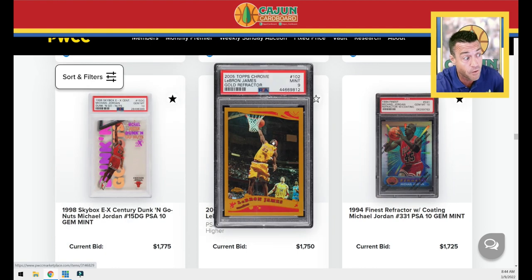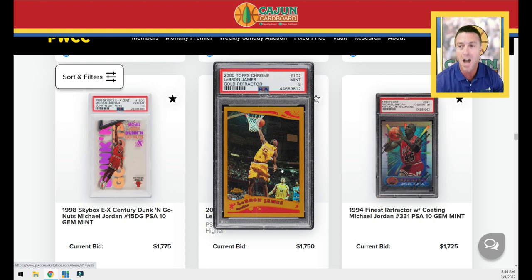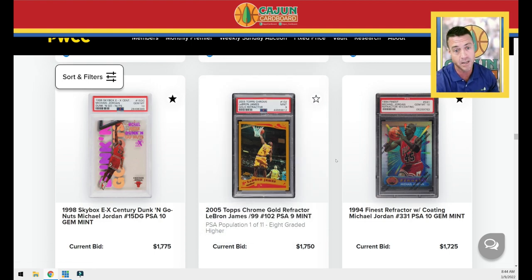There's a LeBron 2005 Chrome gold refractor PSA 9. I really think there's a move to be made on non-LeBron rookie refractors from Topps Chrome and colors from earlier Prisms. I've been getting into that pretty heavy — tapped out now because these red PMGs are causing me to go broke. I really like the LeBron market as a buyer right now. I'm always a Jordan GOAT, LeBron next-in-line guy. The argument between LeBron and Jordan is going to never end — it'll be like Bill Russell versus Wilt Chamberlain on steroids forever.